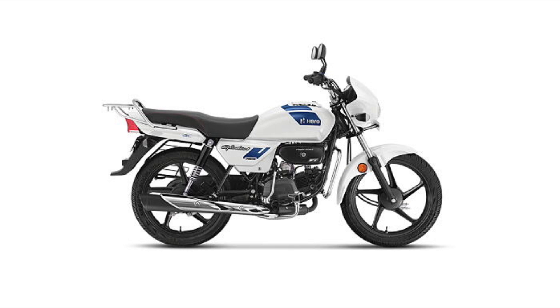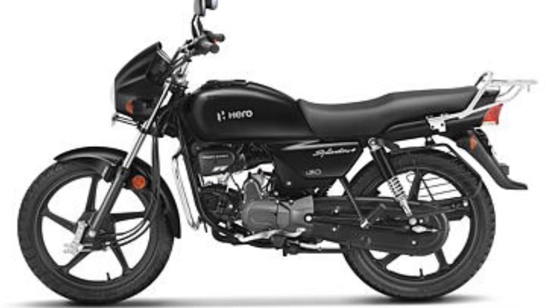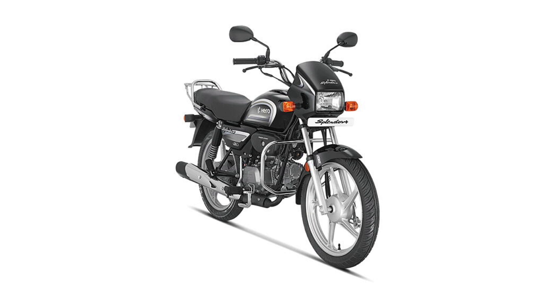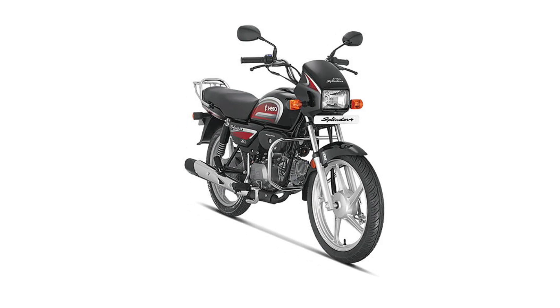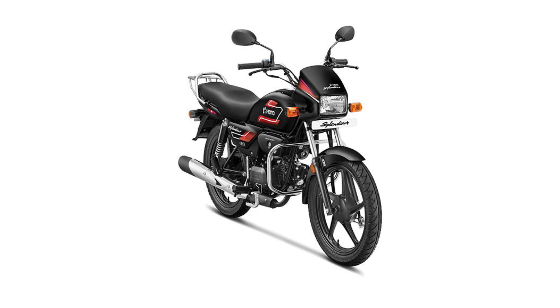The Splendor X-Tech has a full digital console meter and LED DRLs. It does not have a disc option, but it has a programmed fuel injection system with a solid engine. The bike weighs around 90 to 110 kg overall, making it a strong and solid bike.